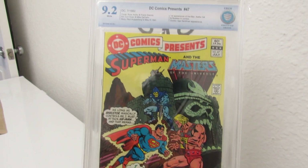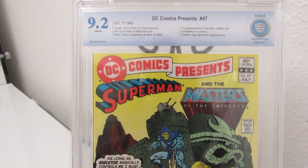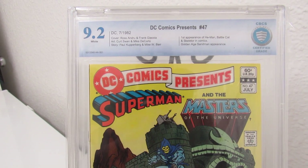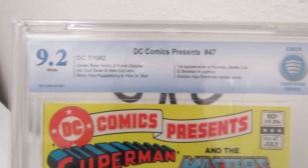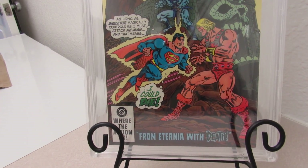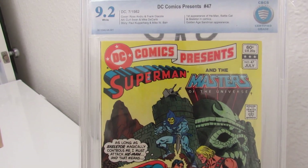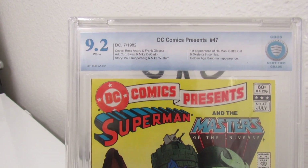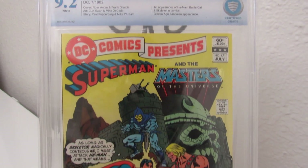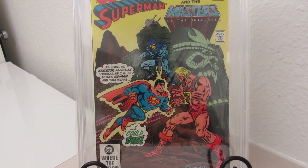Right here I got DC Comics Presents number 47 — the first appearance of He-Man battling Captain Skeletor in comics. When He-Man first came out they had the little mini comics, but this is the first actual DC comic they were in. I sent this in wrong — didn't even get a press or nothing — and as you can see it came back a 9.2. So I have another copy I'm going to send in, and I'm definitely getting that pressed because I got the grader notes back from it.